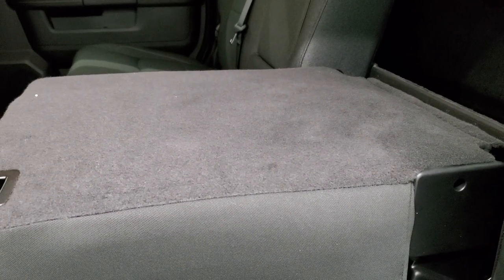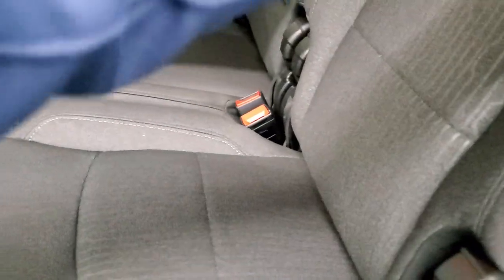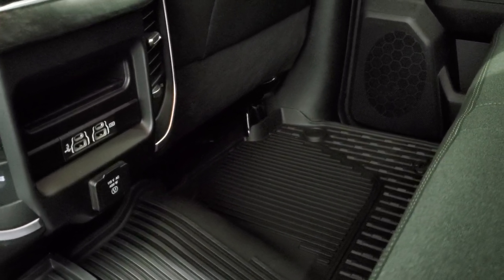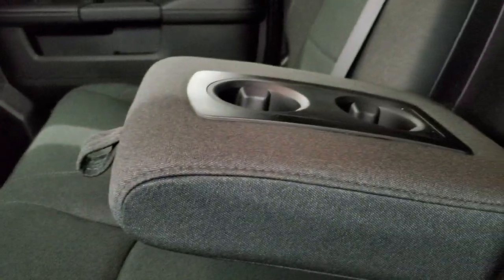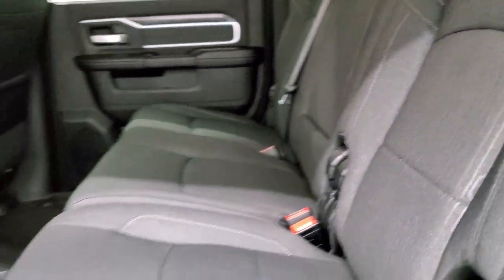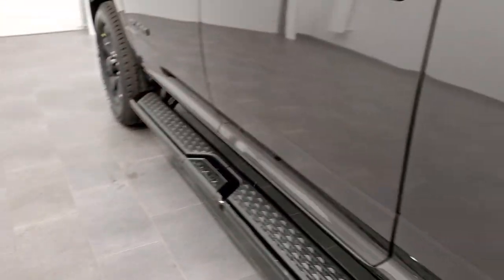There's storage back there as well. You get the power sliding rear window with built-in rear defrost. If you wanted a higher load floor, you can just put the backrest down. In the rear you also get two more USBs, two more USB-Cs, another 115-volt 400-watt plug-in, two cup holders in the center armrest, latch child safety systems for car seats, and child safety locks on the back doors.